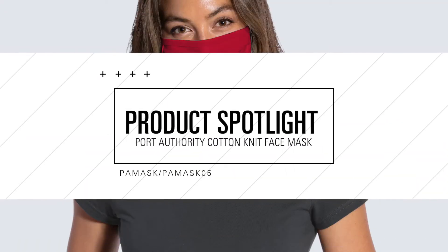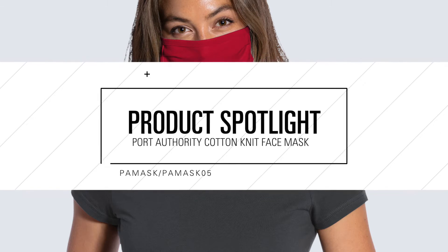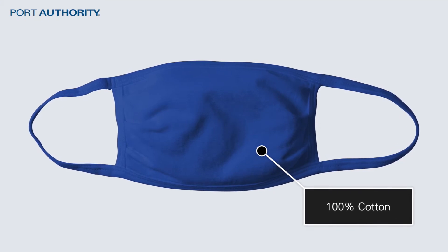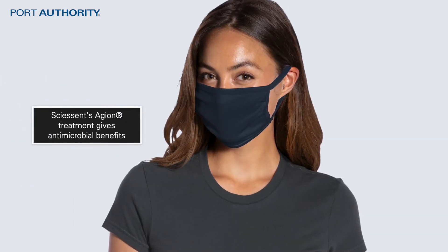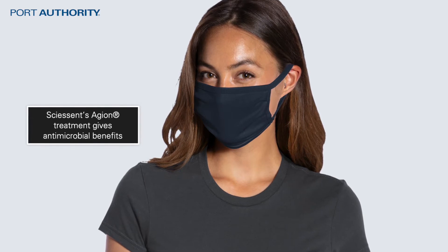The Port Authority Cotton Knit Face Mask delivers on providing 3-ply construction for optimal coverage at a sharp price point. Designed with 100% cotton for comfort, the Port Authority Cotton Knit Face Mask goes beyond standard cotton face masks, thanks to the incorporation of Sisense Aegean treatment into the fabric, giving it antimicrobial benefits.